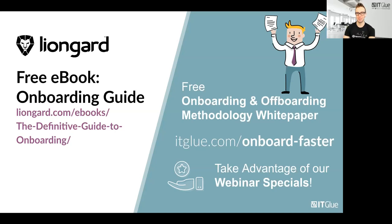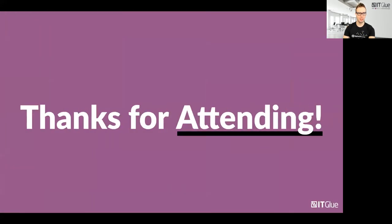Automation is definitely something we're going to see a lot of in the next couple of years, and LionGuard has really taken charge of that. Tools like ITGlue are making it accessible and easy to find. With that, I wanted to take this time to thank you all for attending today, and thank you to Scott for co-hosting and all our friends at LionGuard. We at ITGlue are very happy to be here. As mentioned, the recording will be available and emailed to you shortly.